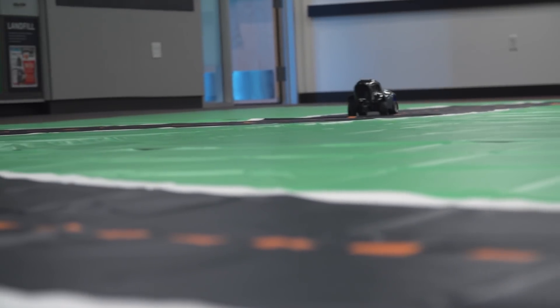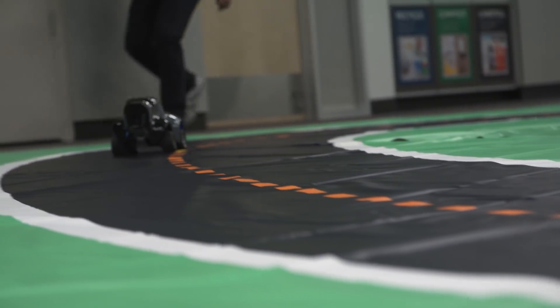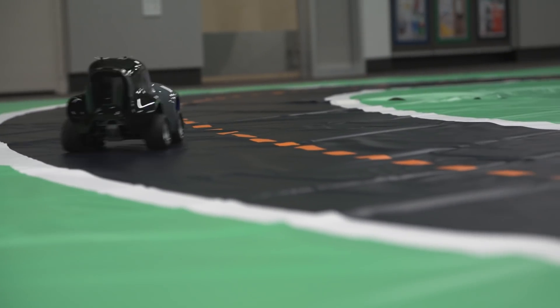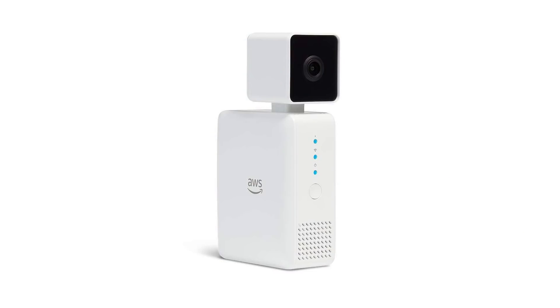We started off thinking about how we get developers hands-on with the latest machine learning technologies, but in a fun way. In 2017, we launched the DeepLens, which is a deep learning-enabled video camera to get developers hands-on with deep learning and computer vision. It went so well and we got such a great response, we thought about how we could expand that process and continue offering developers fun, hands-on mechanisms to get involved with machine learning.